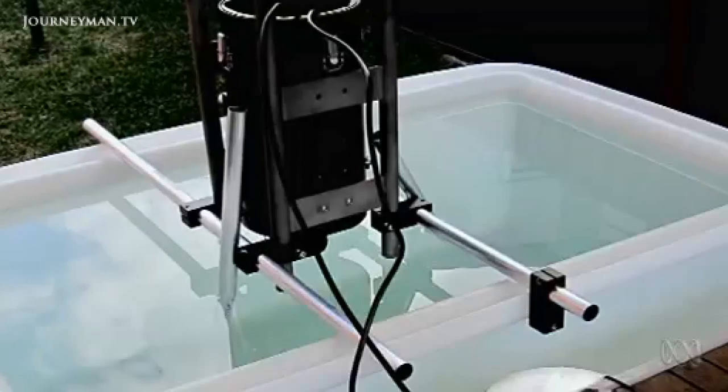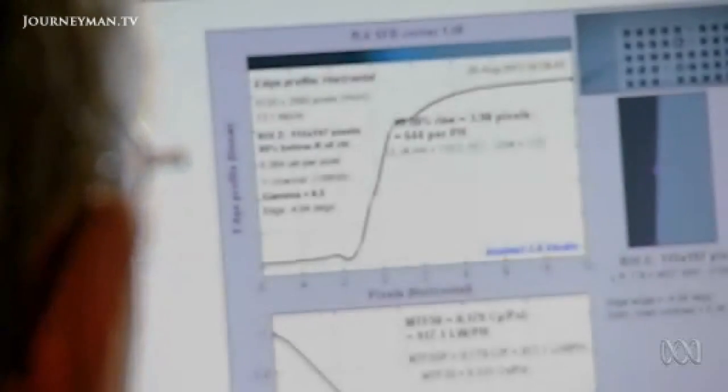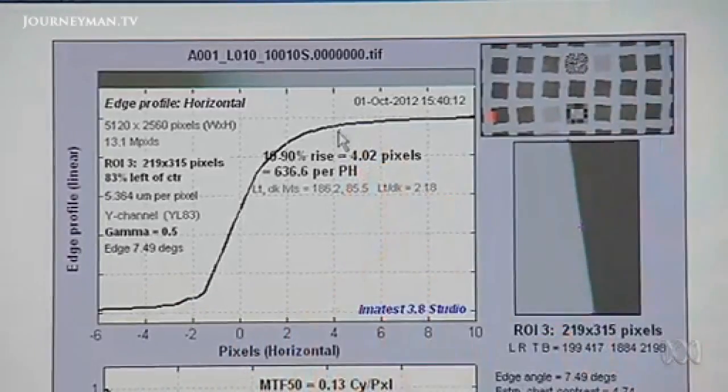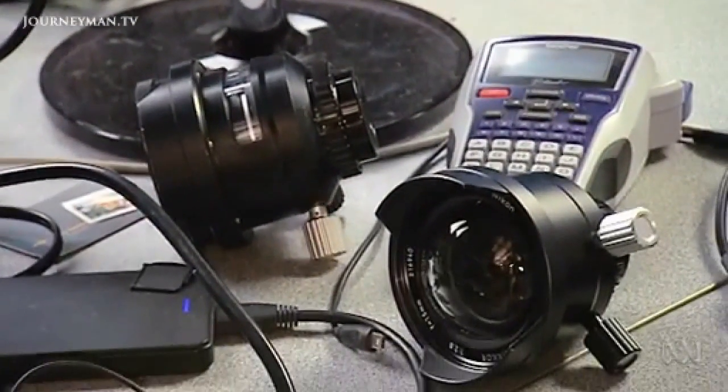He photographed standard test patterns in a water tank to compare the performance of flat ports, dome ports, and his submersible lenses. He also asked manufacturers if they'd done any tests — essentially the response was none. No one has ever been able to quantify the optical quality of underwater housings. To measure performance, Powell uses Imatest software, which shows how many pixels it takes to go from black to white. This lens requires approximately four pixels for the entire transition, making a sharp image. Others take up to 20 pixels, which produces a much softer image.